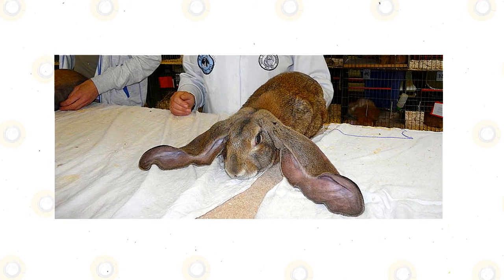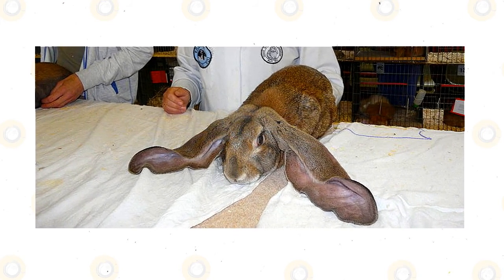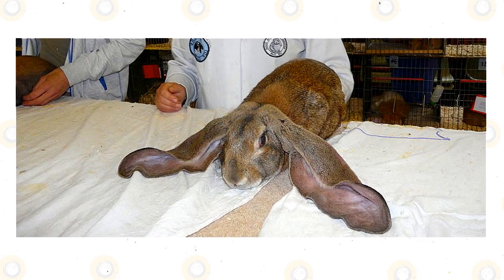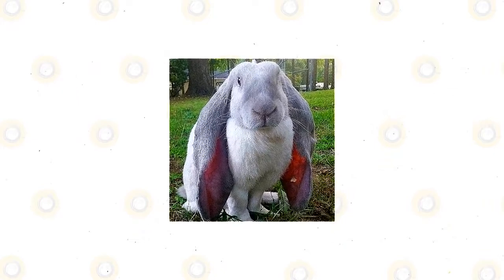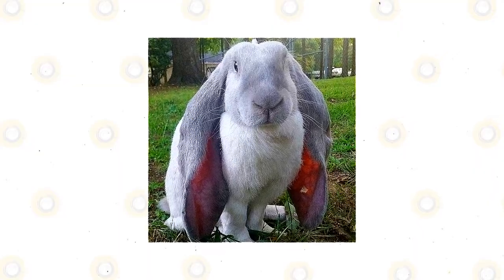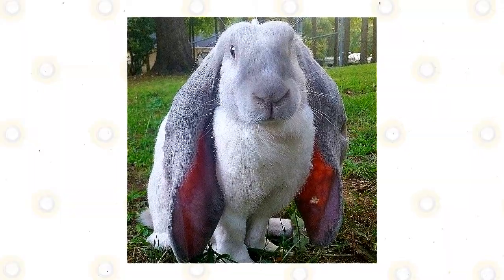English lop bites and the bites of all rabbits are dangerous because of rabies. Also, rabbit teeth are huge and can tear off flesh, which can lead to an infected open wound when not treated at once. English lops may become territorial when kept in a small enclosure. Males can develop aggressive behavior and may be threatened by other males, especially in the breeding season. These rabbits can bite, scratch, and kick their opponents to establish hierarchy.